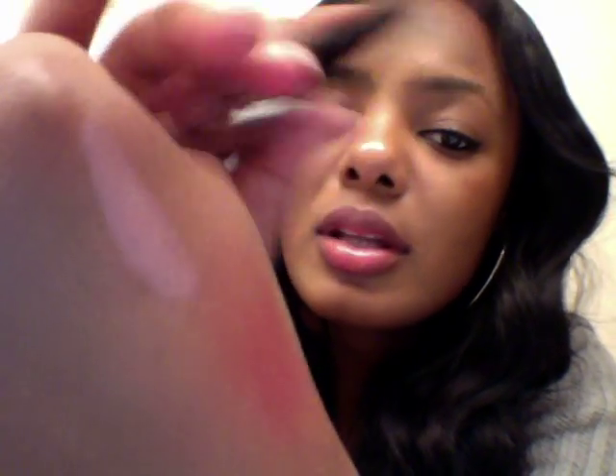But with the perfect lip liner, nudes can be okay. So this one is really pale. It's like a pink-based nude. That's it, and this is what it looks like on.